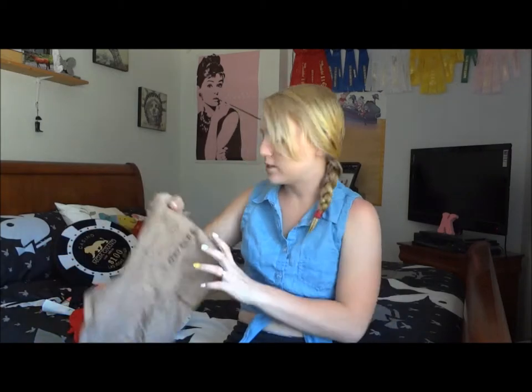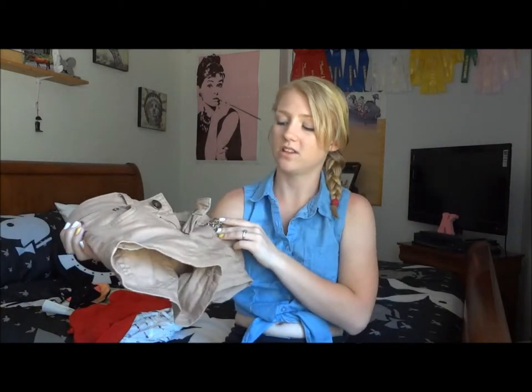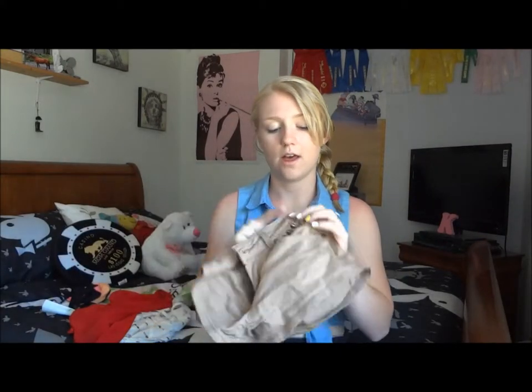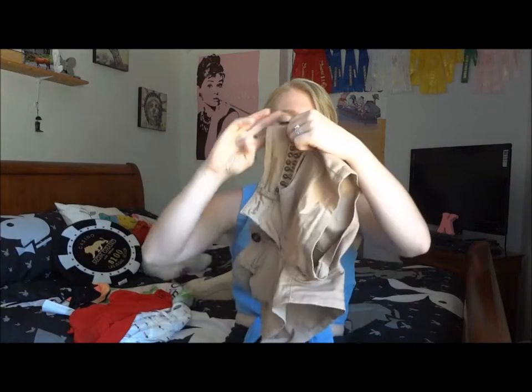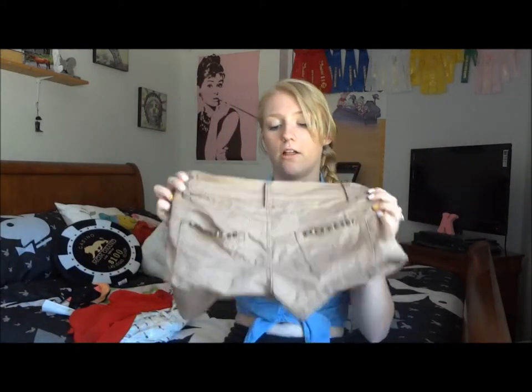Next, from Sirens again, I got this pair of shorts. I don't normally get shorts that aren't denim but these are just so cute. They're almost like khakis but not quite. They have little studs on them and studs in the back pockets, and I got these for like $10. So they were a really good deal and I really loved them.